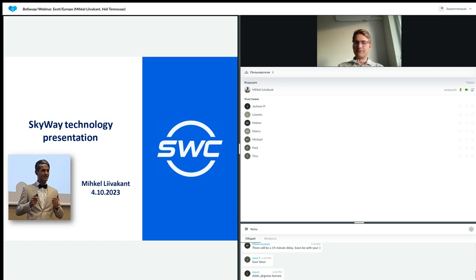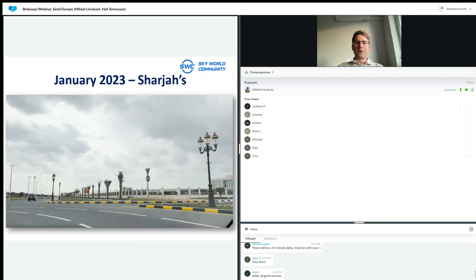My name is Michael. I have been with SkyWay as an investor as well as a speaker for the technology for more than four years now. It has been an awesome time to see all the development myself. I've been in many places where we have these developments in real time, where we have displays of the technologies.